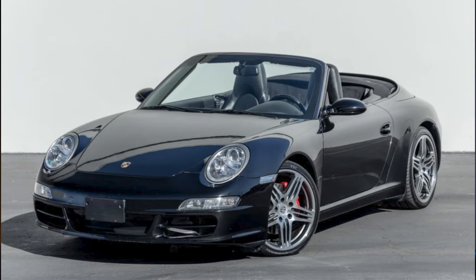A triple black 2006 911S Cabriolet sold for $46,280. This was a clean 50,000 mile car that had a new transmission installed at 30,000 miles. Nice.